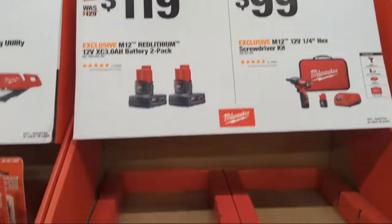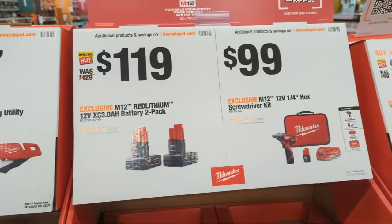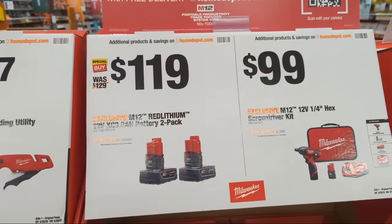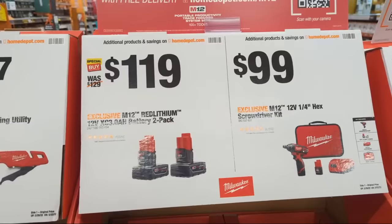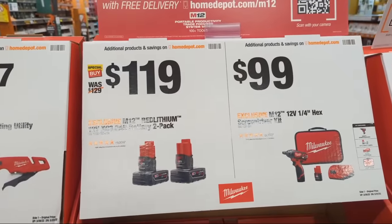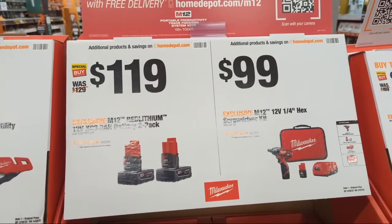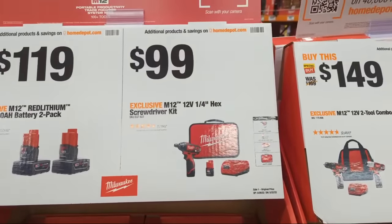There's a two-pack of XC 3.0s on the M12 battery platform for $119. It's not $99 anymore, but prices have been rising in the U.S. economy. At $119 it is at a discount, and any money off is a discount — I'll take it.